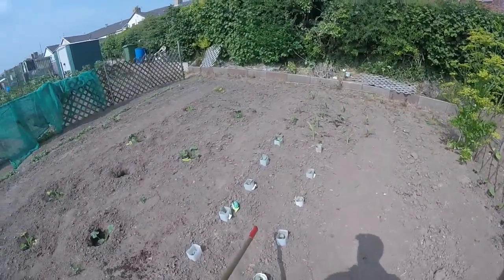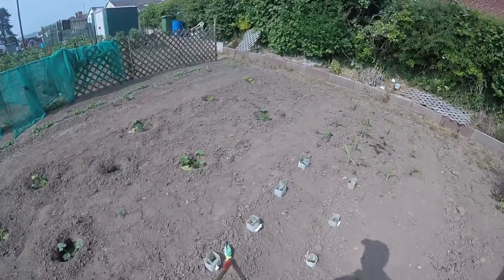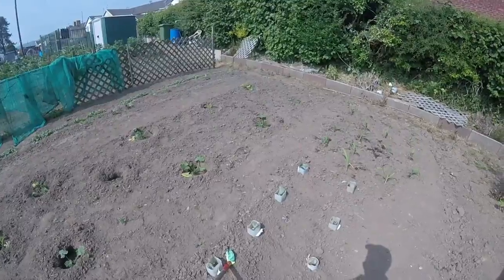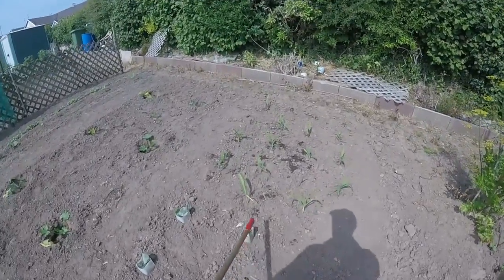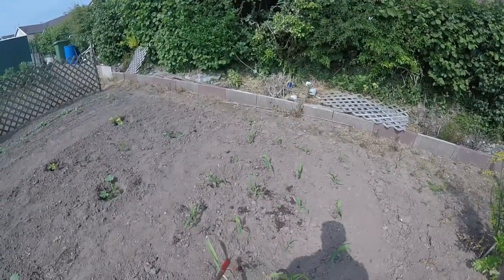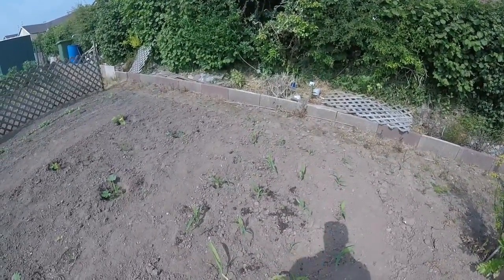Not sure of the variety but when I bought these — I actually bought these, I didn't grow them — these are a cone shape summer cabbage. And then we've got sweet corn obviously. You grow this in a block.